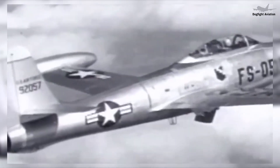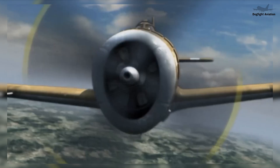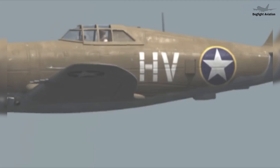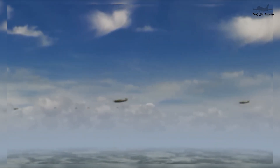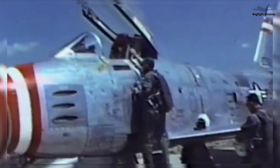In 1944, Alexander Cartvelli, designer of the legendary Republic P-47 Thunderbolt fighter, began working on a jet-powered successor. Unable to cram a turbojet in the Thunderbolt airframe, the Georgian engineer drafted a clean-sheet design dubbed the XP-84 Thunderjet, with a J-35 turbojet spanning the fuselage from the intake in the nose to the tailpipe, with fuel stored in wingtip tanks.